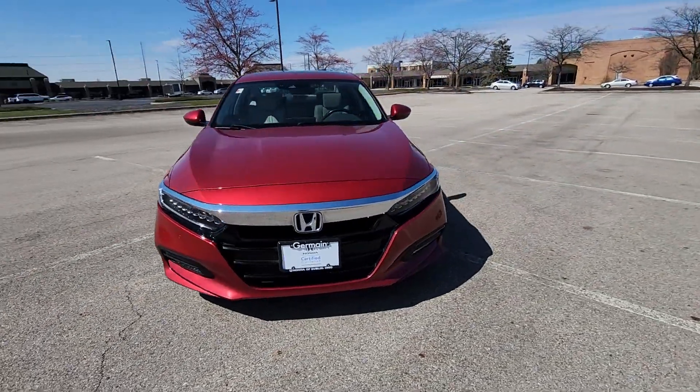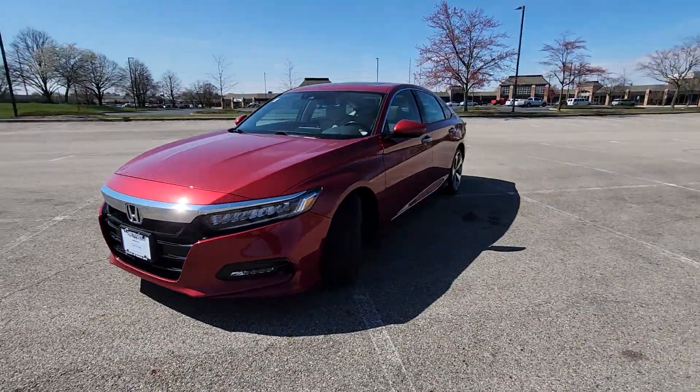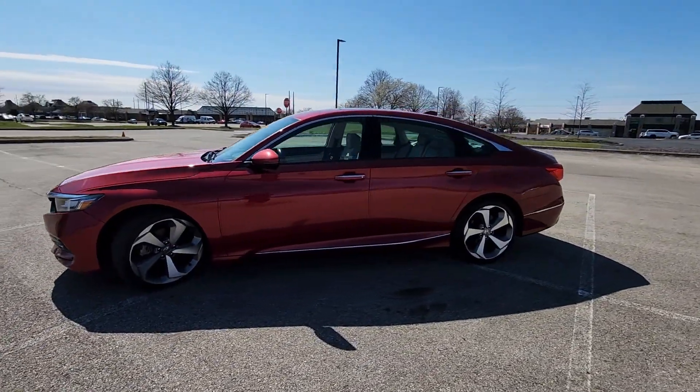2020 Honda Accord Sedan. This sedan combines safety and comfort with style and performance.